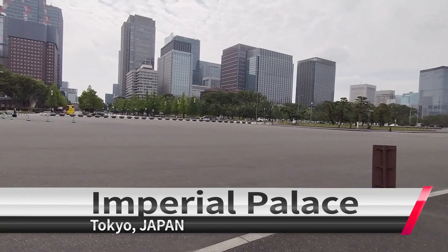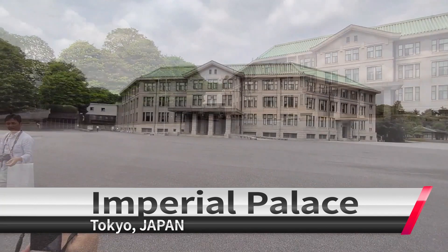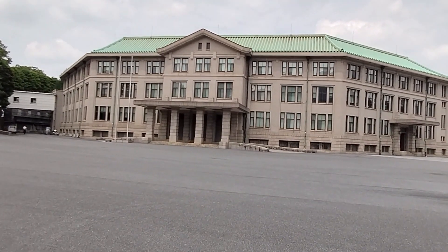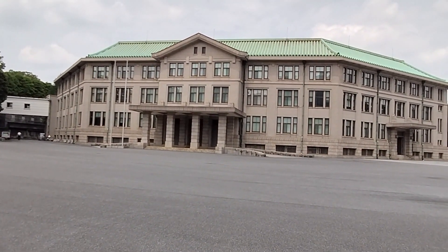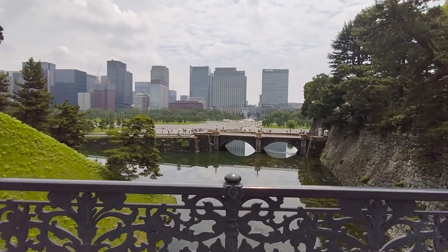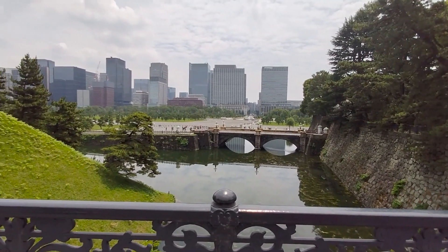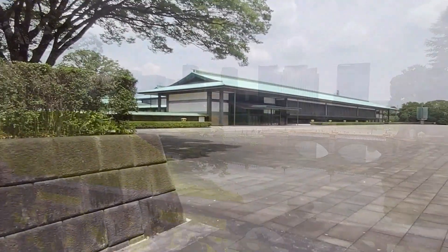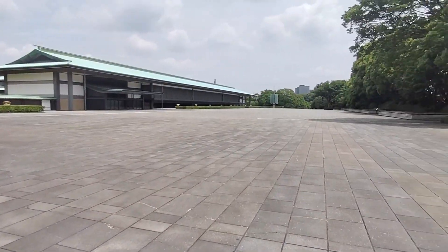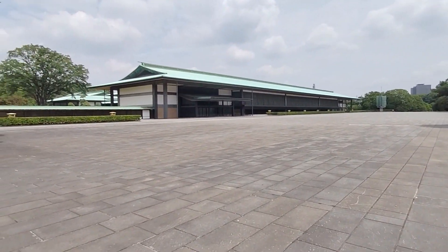Welcome to Tramilkasaki. Today we will see the Imperial Palace in Tokyo. The Imperial Palace is in Tokyo, actually the Royal Family Palace is in Tokyo, Kyoto, Nara and Akasa.